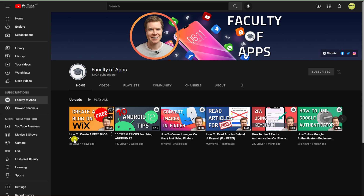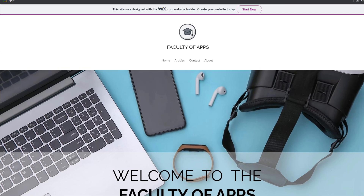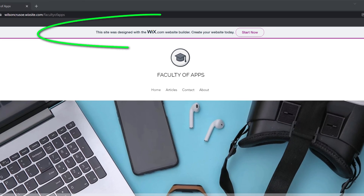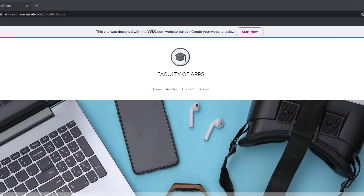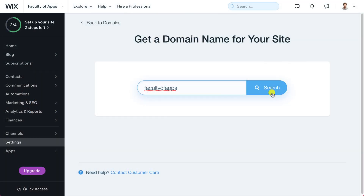In my last video, I walked you through creating a free blogging website using Wix, which as long as you're happy not having your own custom domain name and a Wix banner ad displayed at the top of your site, Wix will host your site completely free of charge forevermore. However, if your intention is to make money from your website and to build a business around it, you really should consider choosing a custom domain name.